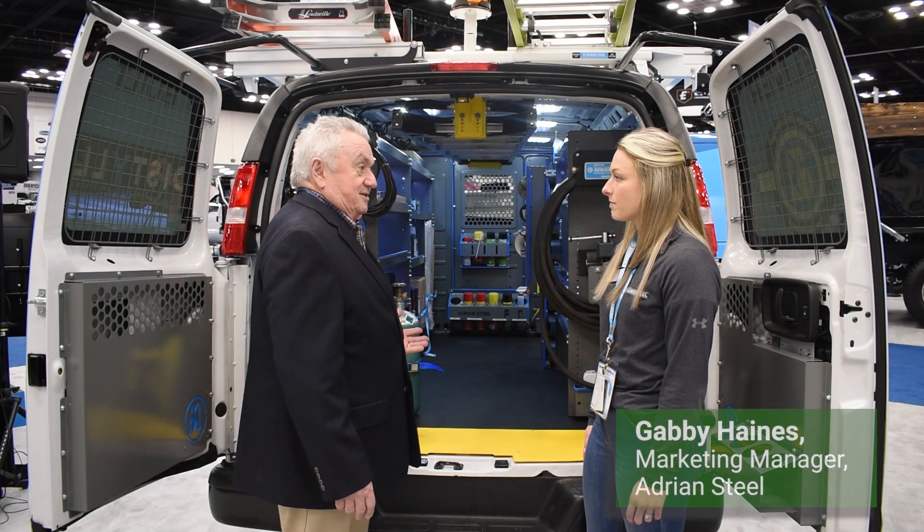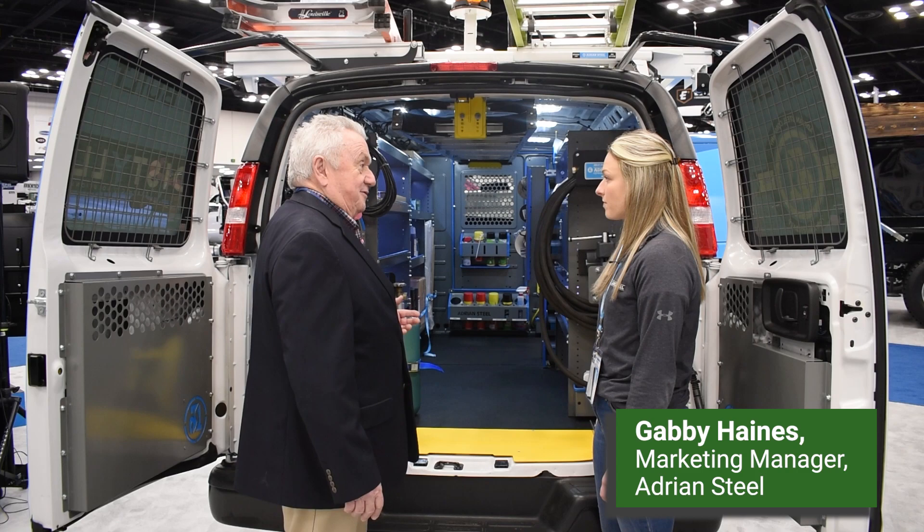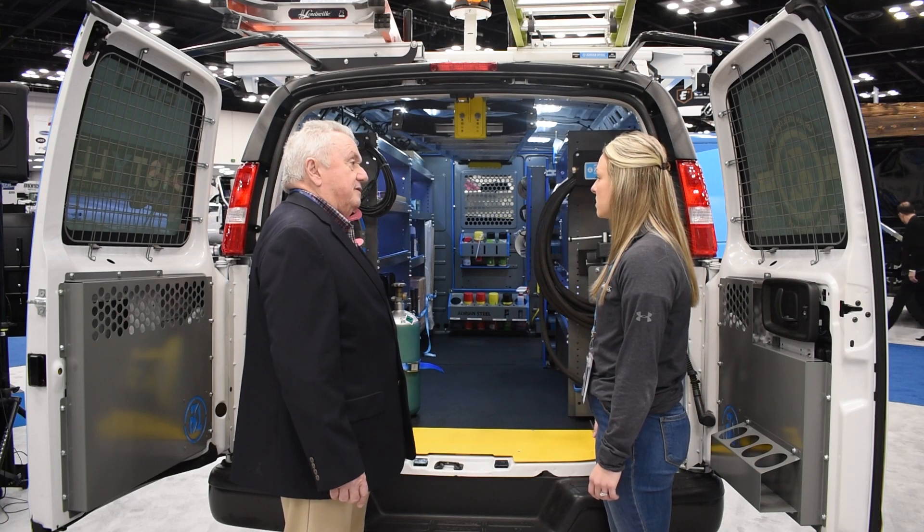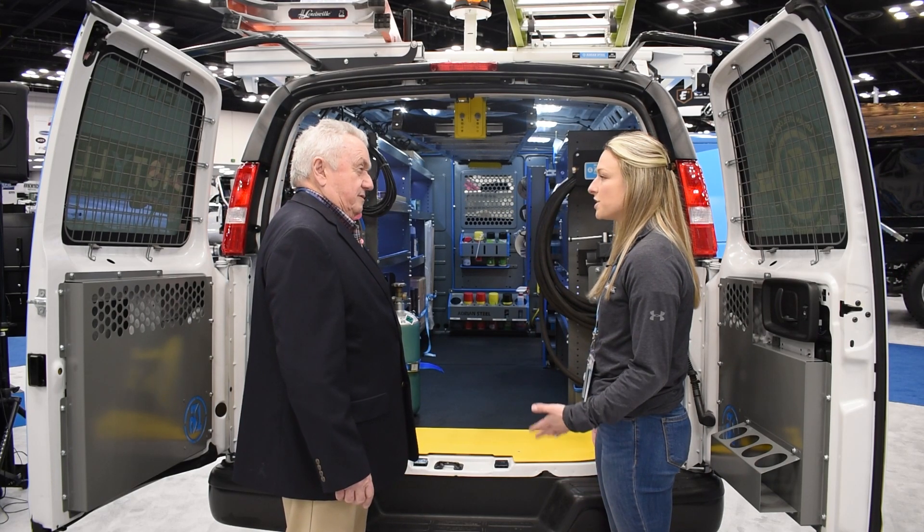Here are some examples of new innovative things added to these vocational vans. Simple things, but they've really added up and made technicians more efficient and safer, and saved some money.